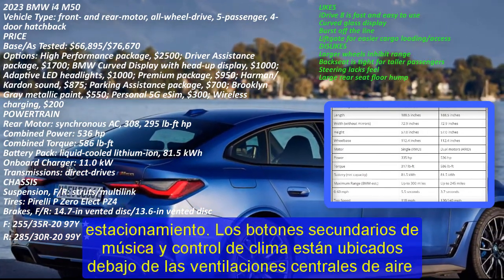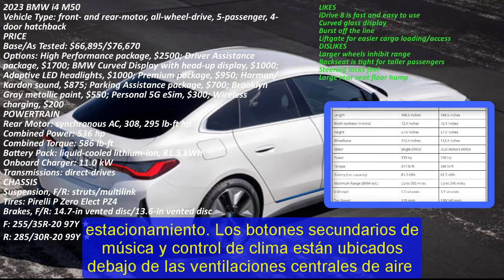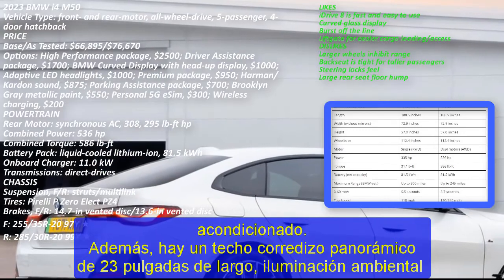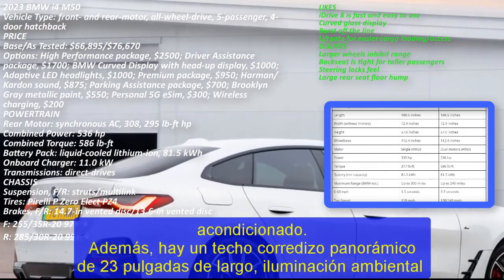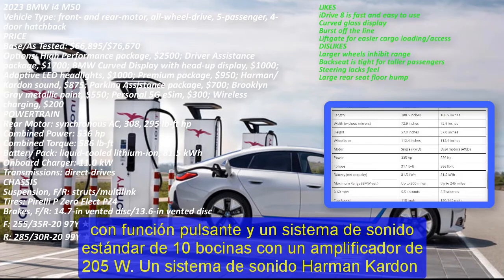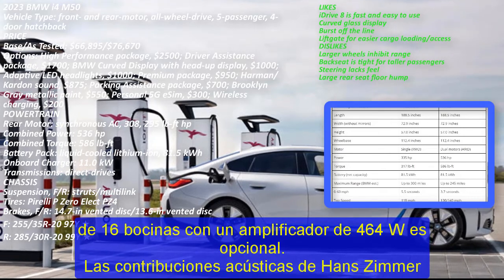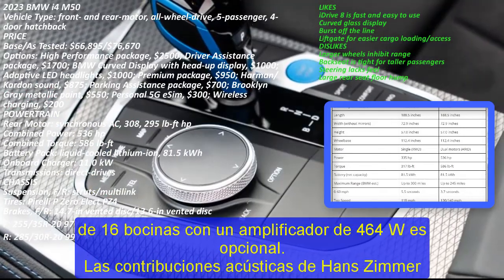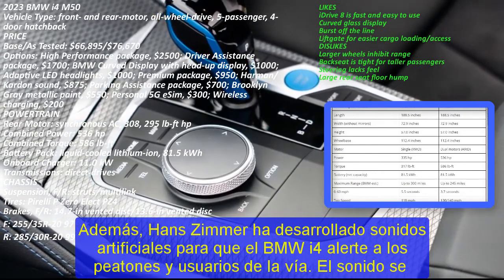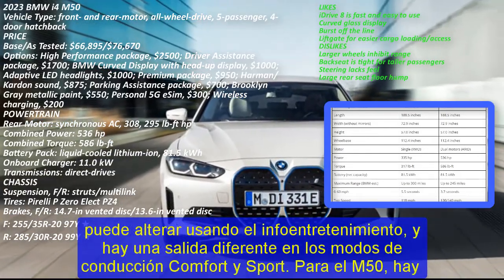5G enabled with eSIM. The i4 and the iX are the first BMWs to benefit from 5G support with the help of an eSIM. Users can add the eSIM to their existing mobile plan and benefit from the EV's 5G antenna to activate an in-car Wi-Fi hotspot. American telecom giant T-Mobile has introduced a dedicated eSIM plan called Magenta Drive for BMW. The eSIM gets linked to the customer's BMW user ID and is available anytime users sign into their account, enabling streaming from platforms like Spotify or YouTube at unhindered 5G speeds.